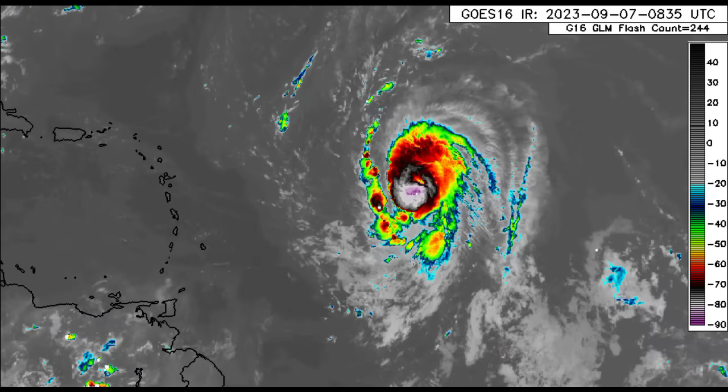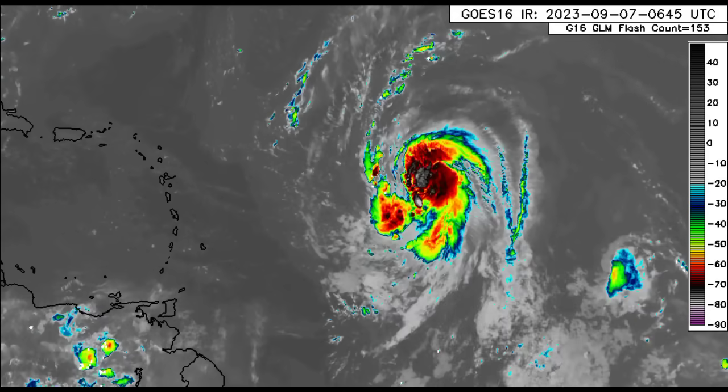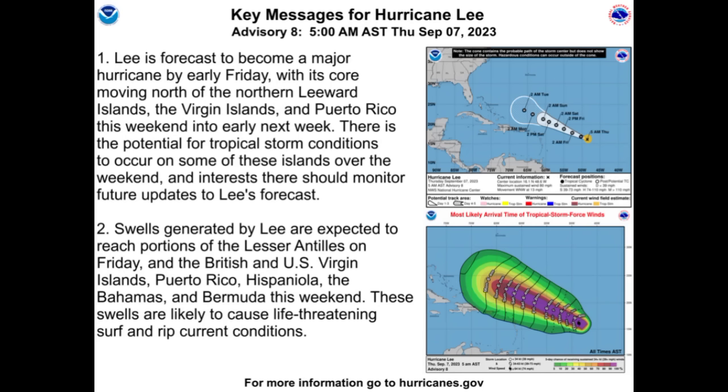As we look at the key messages for Lee from the National Hurricane Center: Lee is forecast to become a major hurricane by early Friday, with its core moving north of the northern Leeward Islands, the Virgin Islands, and Puerto Rico this weekend into early next week. There is the potential for tropical storm conditions to occur on some of these islands over the weekend, and interests there should monitor future updates. Swells generated by Lee are expected to reach portions of the Lesser Antilles on Friday, and the British and US Virgin Islands, Puerto Rico, Hispaniola, the Bahamas, and Bermuda this weekend. These swells are likely to cause life-threatening surf and rip current conditions.